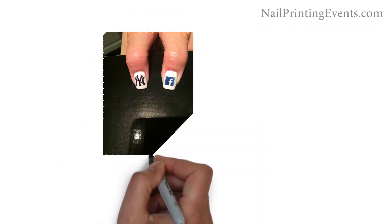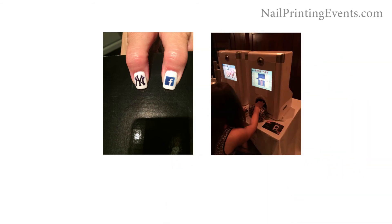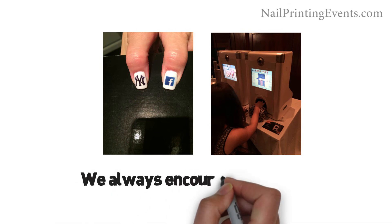Each guest will have two nails printed to make sure everyone who wants one will have time. As long as there's no lines, we always encourage for more.